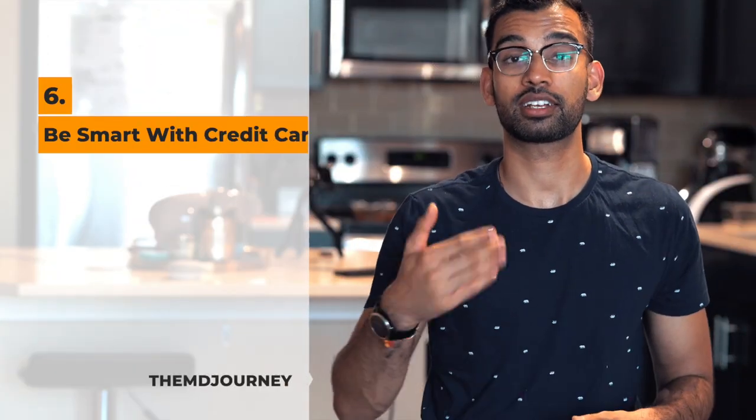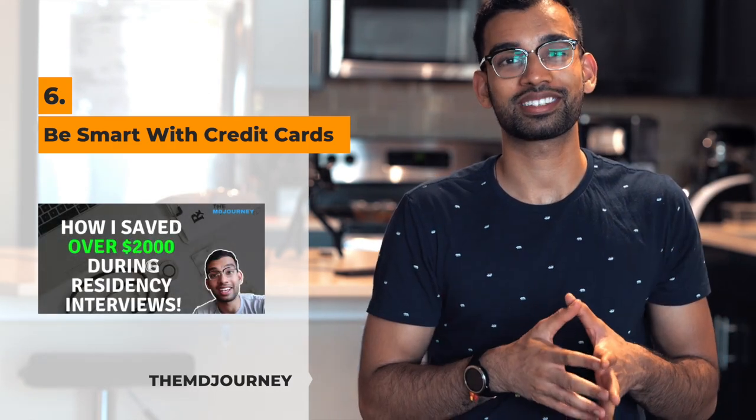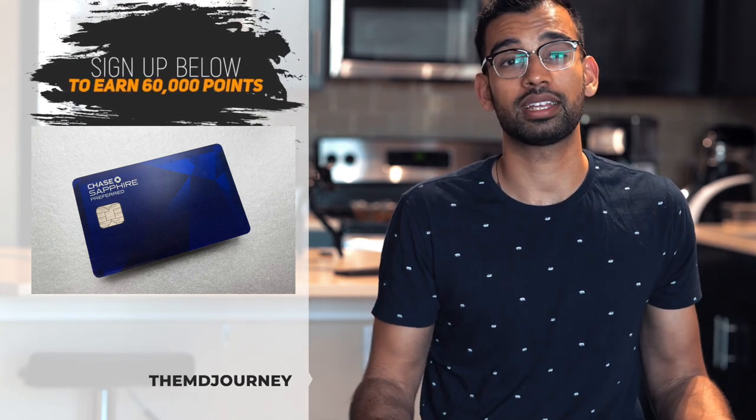Next tip: have a credit card that accrues points so you can use them as a fourth-year medical student. I saved almost $3,000 and basically paid for all my airline travel, hotel costs, and even my honeymoon during fourth year using points from my Chase Sapphire Preferred card. I put expenses I was going to incur anyway — rent, Step 1 exam fees, books, resources — onto that card. Find things you're already spending money on in medical school, get a card that accrues points, and use them when it's time for residency interviews to save on travel and hotel fees.